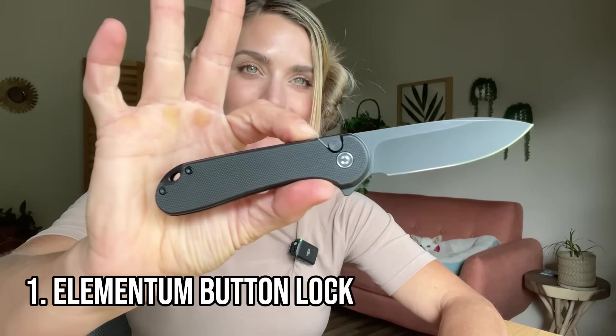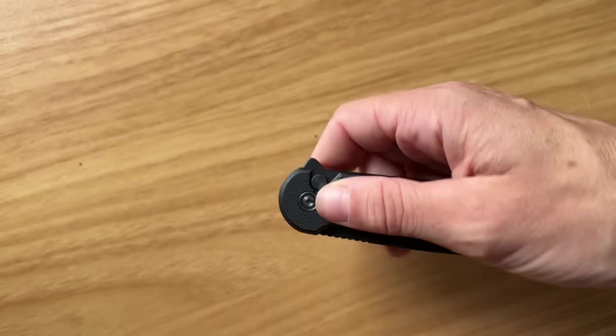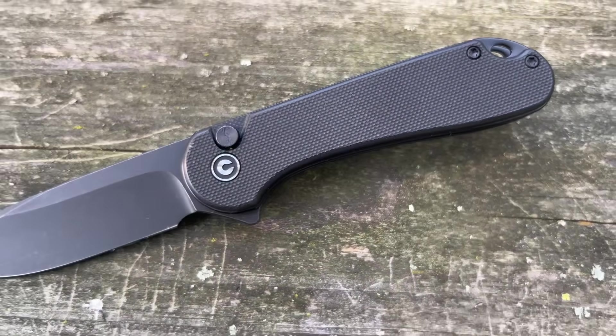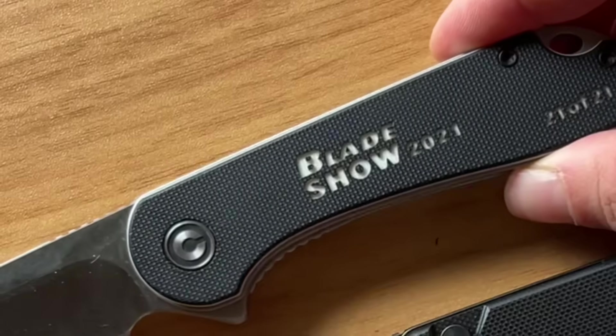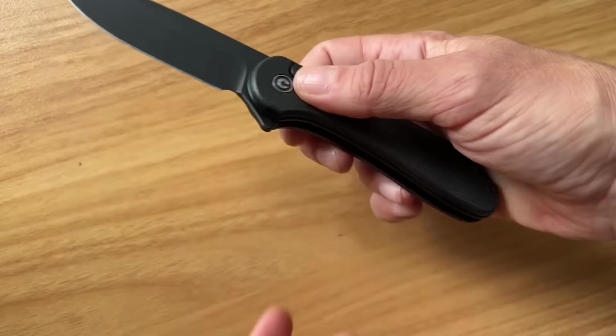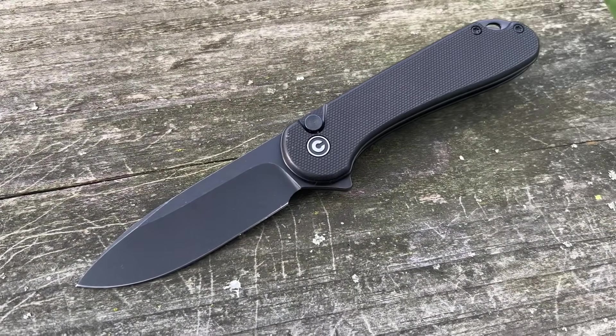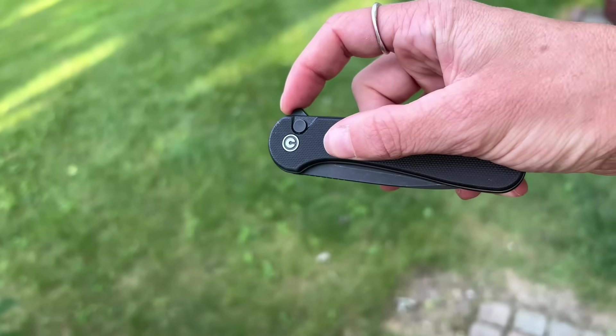They're now in Walmart — they just became available in Walmart, which is huge. And for those of you that know Civivi, they offer hundreds of different models at really affordable price points. Number one, for those of you that know Civivi, you probably saw this one coming — the Elementum. I would think this was probably their best-selling model of all time. This one that they sent me is the Button Lock, so that is their top Elementum version right now. All of these knives run from like $50 to $60, I think.